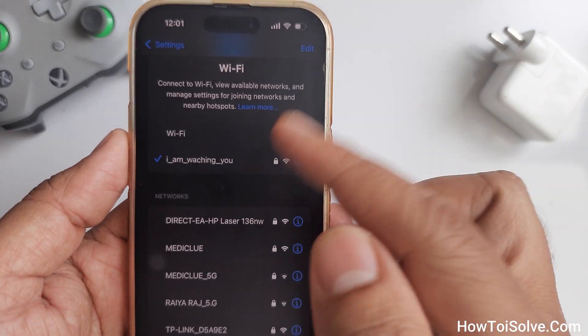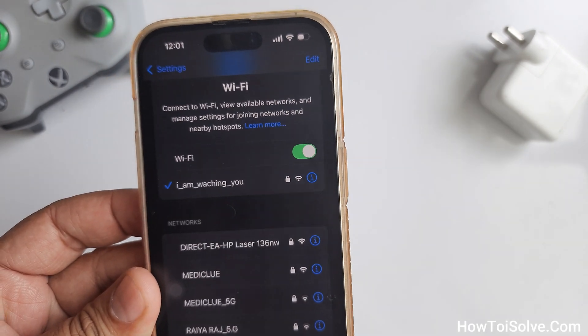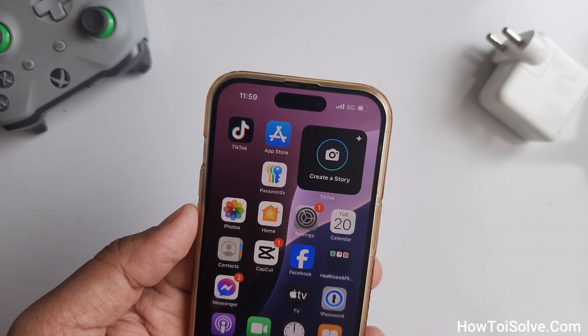If you have any problem disabling the Wi-Fi toggle, then force restart your iPhone and try again. Friends, thank you for watching my video. I hope it was helpful to you. Have a great day. For more videos like this, please subscribe to my channel.